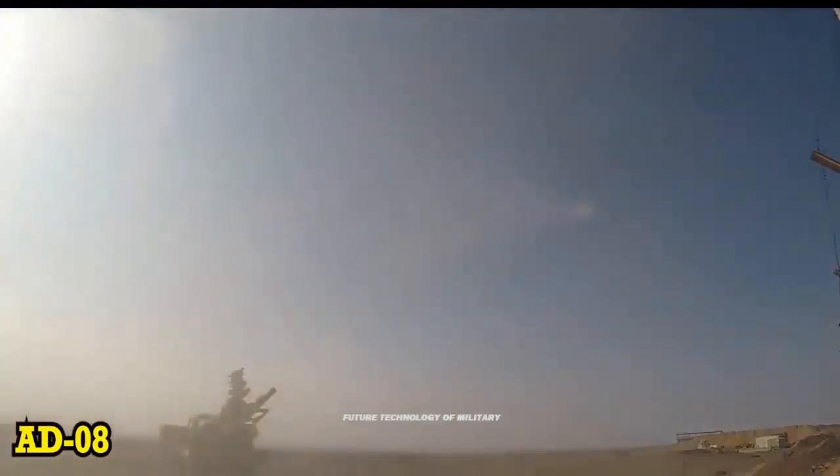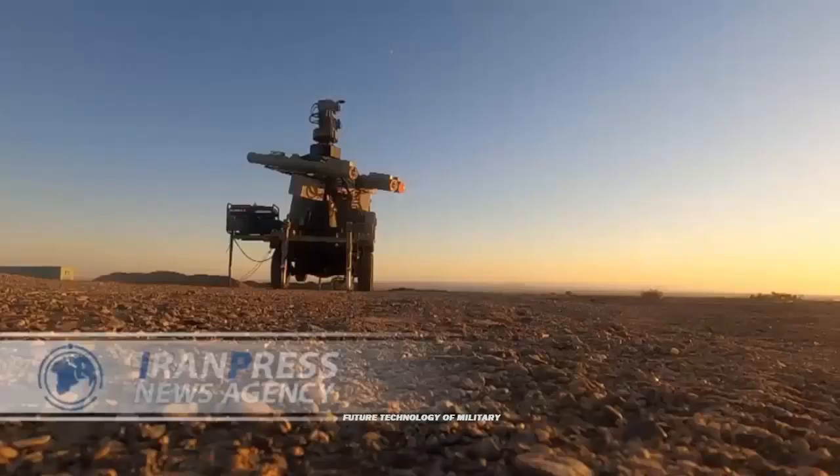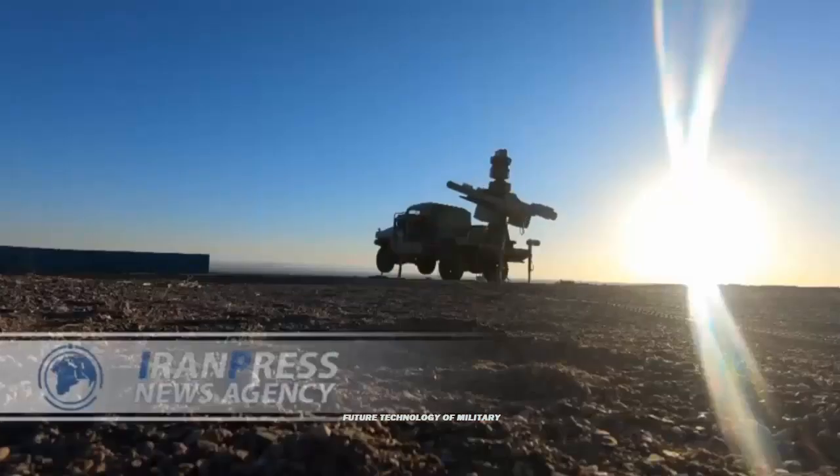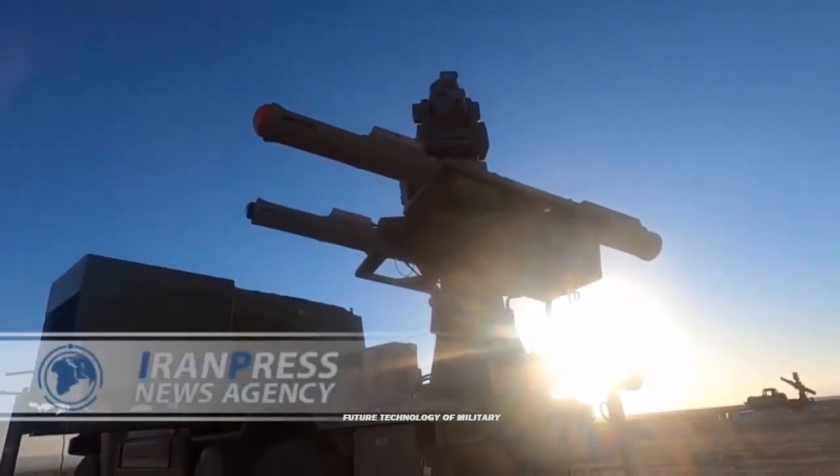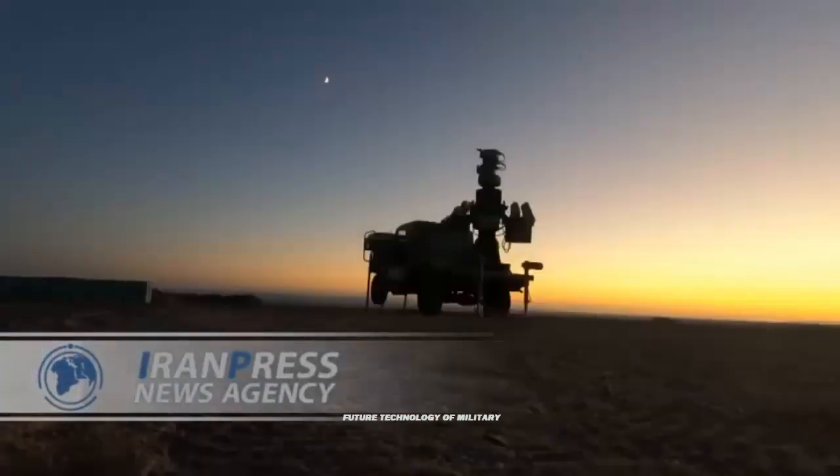The AD-08 is a short-range and low-altitude air defense system fully designed and developed by the Iranian defense industry. The missile is designed to intercept and destroy UAVs, unmanned aerial systems, cruise missiles, helicopters, and low-altitude aerial targets.